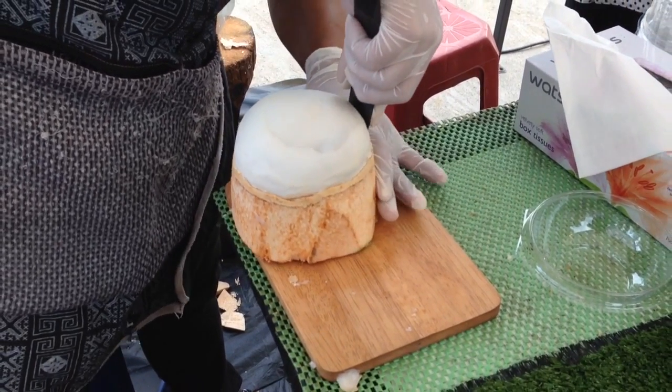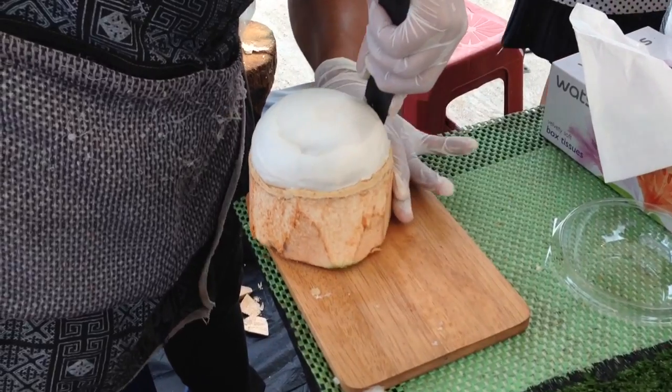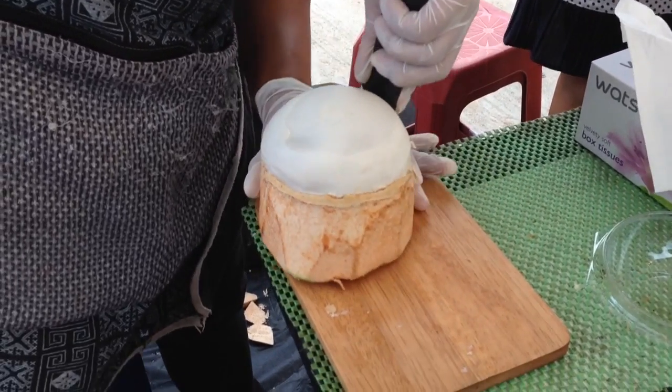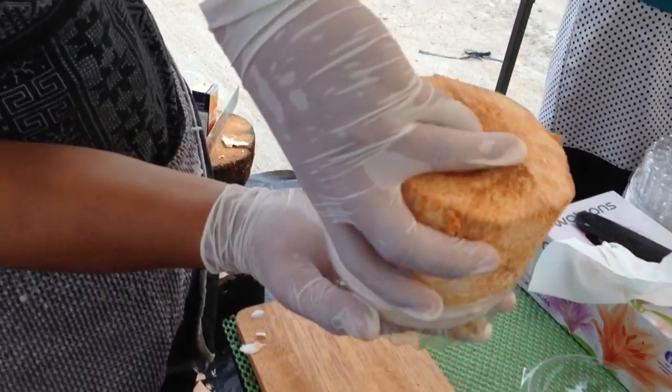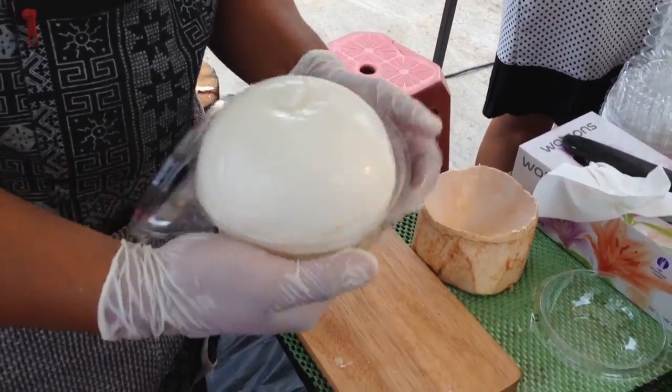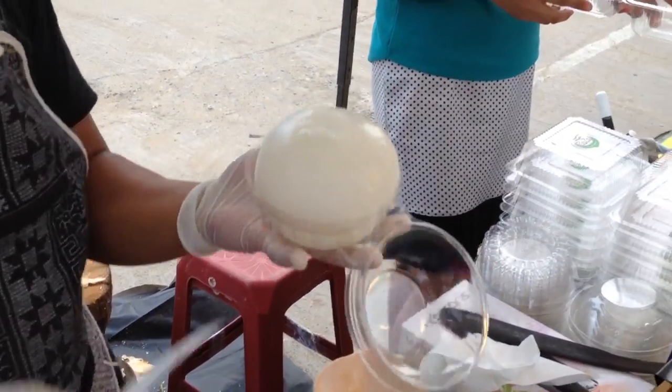This is going to take about three minutes. It's just over two minutes now, so it looks like it takes less than three. Oh, it's done! Less than three minutes — that's amazing.